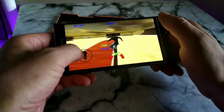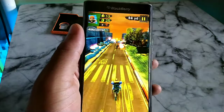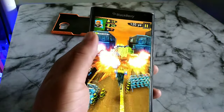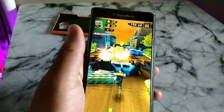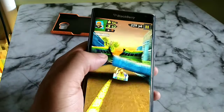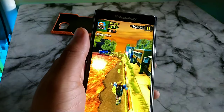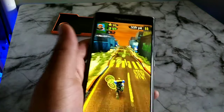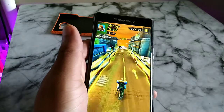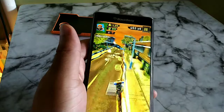What I did notice was that if you go to a heavier graphic-intensive game like Asphalt 9 or PUBG, you might experience some overheating — that was the only issue I was experiencing. But you could definitely play a lot of games on here and I definitely enjoyed the experience.